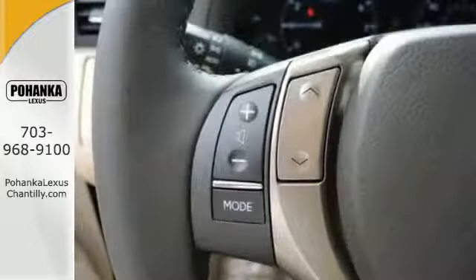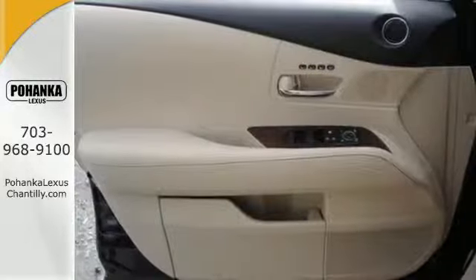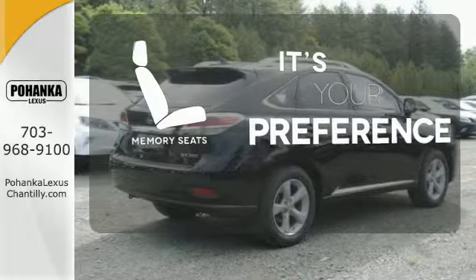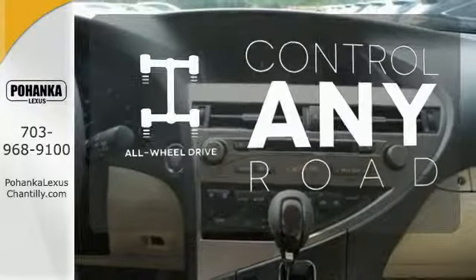You'll enjoy added touches like luxurious leather upholstery, premium surround sound and smart access with push-button start. The memory seats will adjust to your preferred position, so you are always riding comfortably. The all-wheel drive allows you to master any road, anytime.